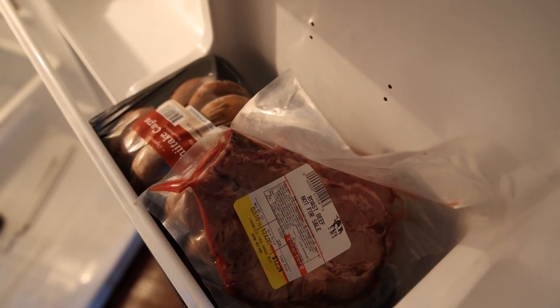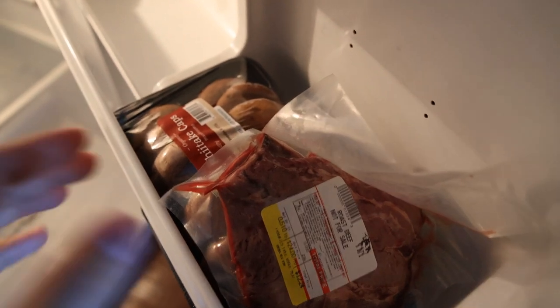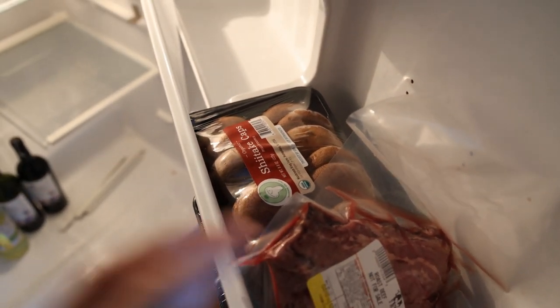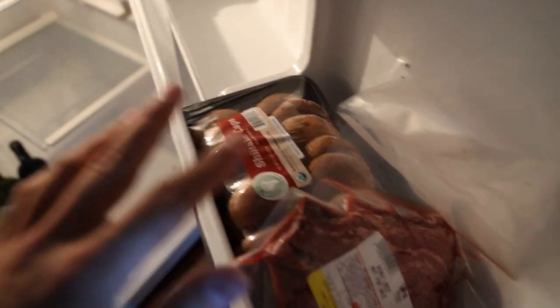I'll either slice it and put it on the sandwich, or I'll slice it and put it in the beef udon that I've been making. And also some shiitake mushrooms — if I feel like sautéing them, maybe I'll have some more. That's really it. The only stuff I've been eating from the fridge is the meat, the mayonnaise, and the mushrooms.